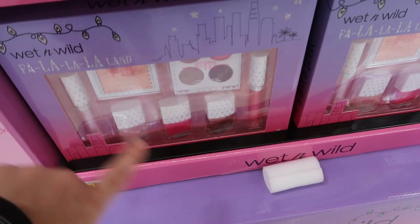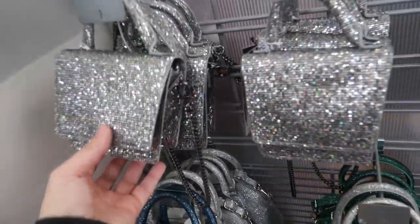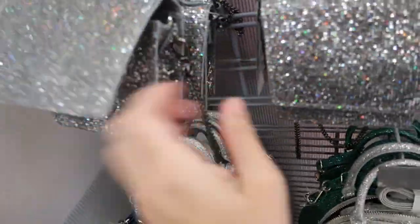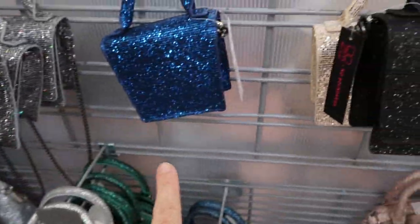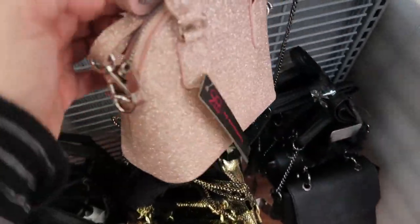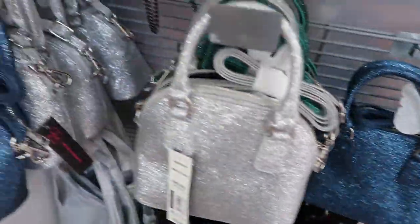There are some cute little purses - a silver with a little top handle, all by No Boundaries, and they're $9.97. They come in blue, black, and gold, and they also have this little alma style for $13.97 in pink, blue, silver.